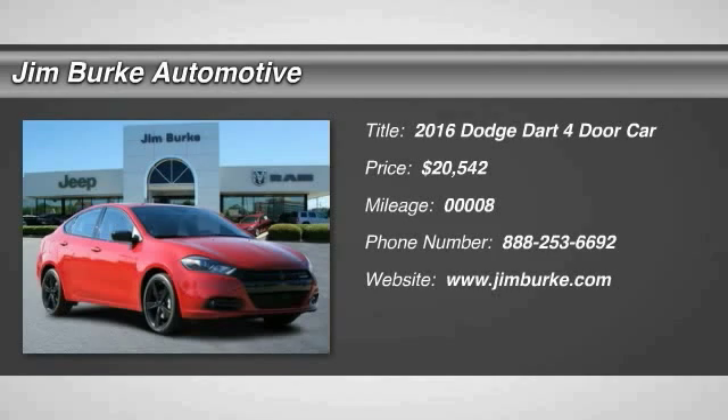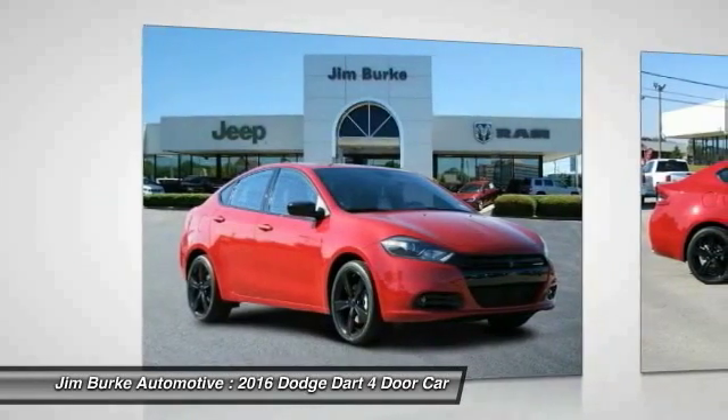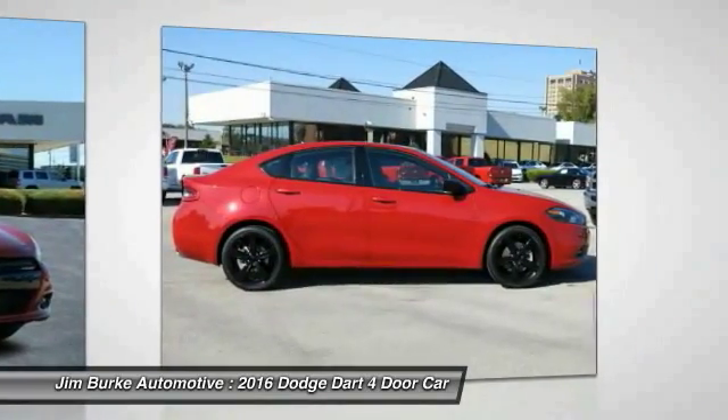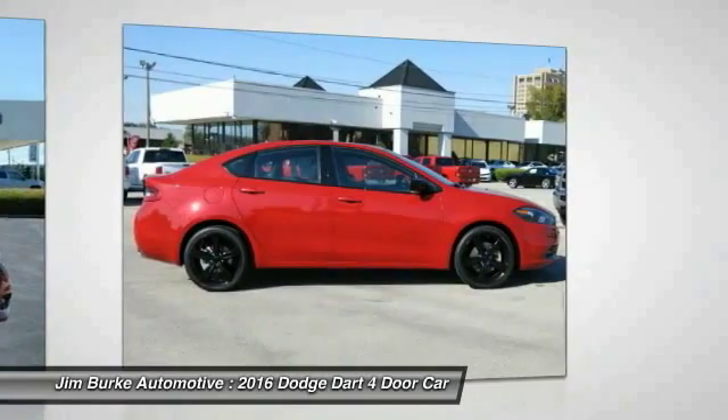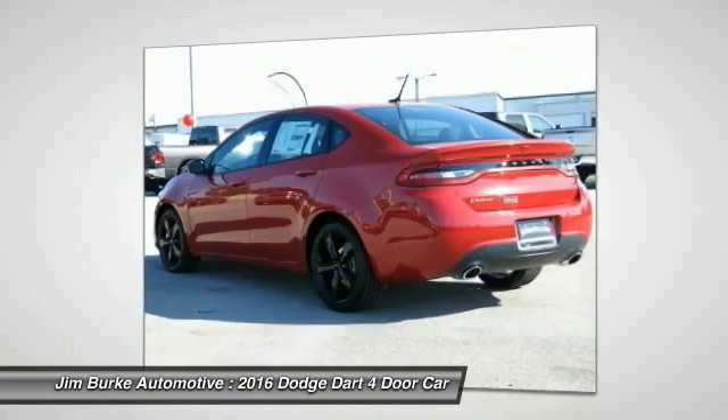2016 Dart. The Dodge Dart was introduced as a lower-priced, shorter wheelbase, full-size Dodge in 1960 and 1961, became a midsize car for 1962, and finally was a compact from 1963 to 1976.